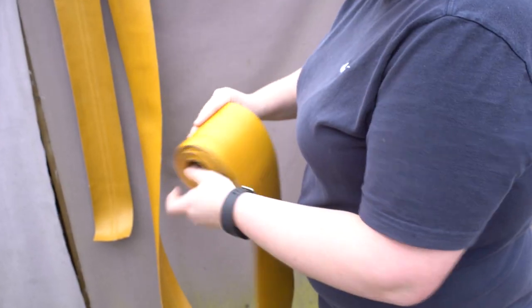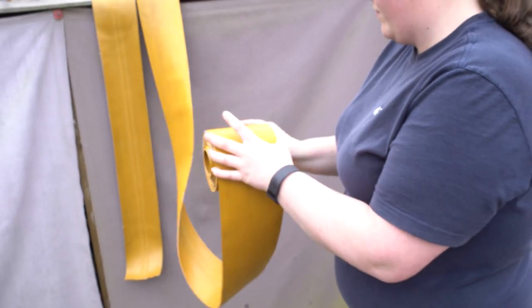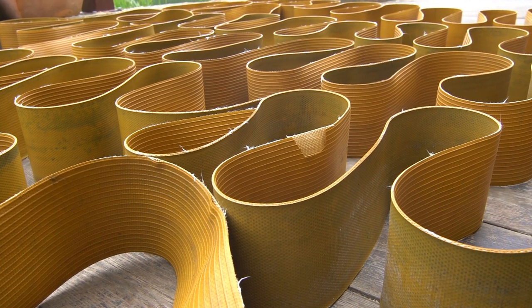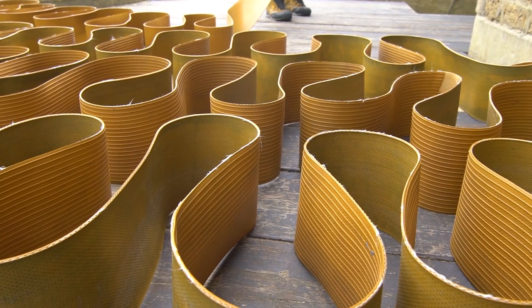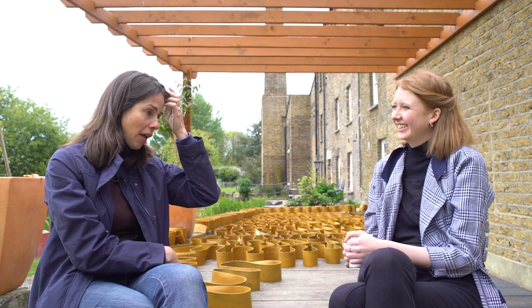So we did loads and loads of research, lots of testing. We really wanted to understand the material — what are the real properties of this material, what is it, what could it be best at, what can we make that's going to give it the longest possible shot at a second life? It meant that we had to put a lot of love and energy and time into the material.